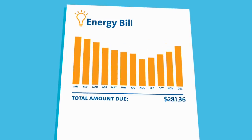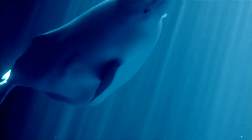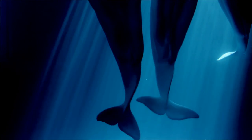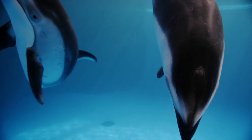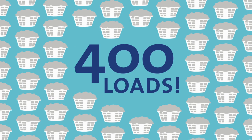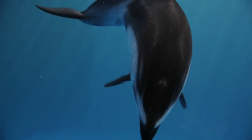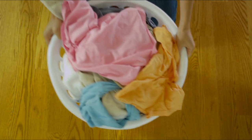By looking around your home, you can find opportunities to save energy too and cut your utility bills. For starters, evaluate areas where you use a lot of energy, like laundry. The average American family does almost 400 loads of laundry every year, which can add up to a lot of energy. It's always best to save your dirty laundry until you have a full load.